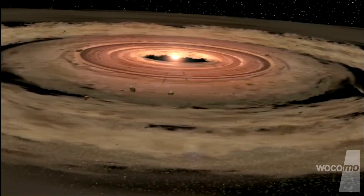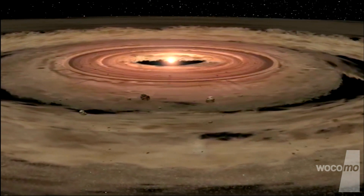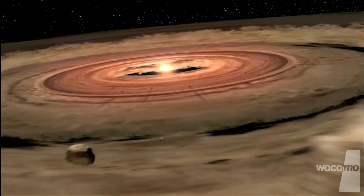Analysis of the Moon's surface has enabled scientists to work out how the solar system was formed. When the Sun was born, 4.5 billion years ago, a ring of debris and gas formed around it.